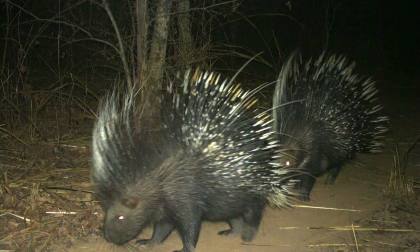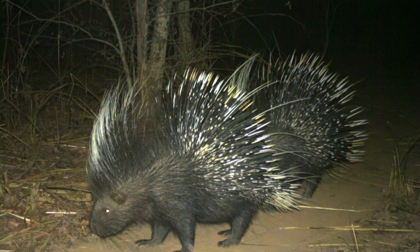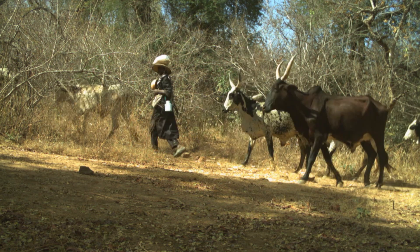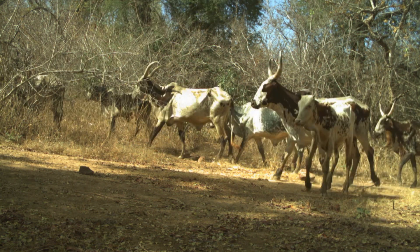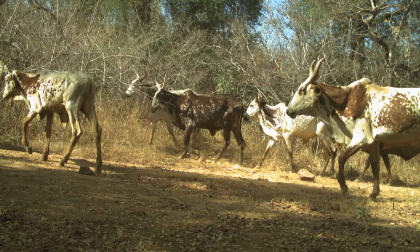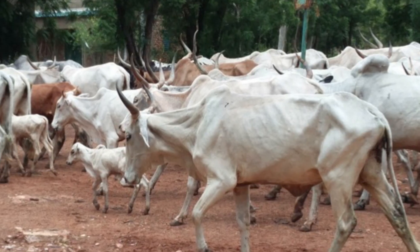We need to know what people are actually doing in those places. One of the primary uses that we documented on the cameras were people moving cattle through the national parks. Buffalo are very similar to cattle, so you can imagine that there could be some competition if you have lots of cattle coming through to graze and drink water, etc.